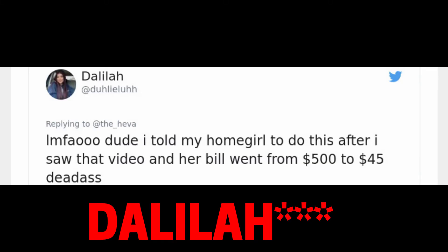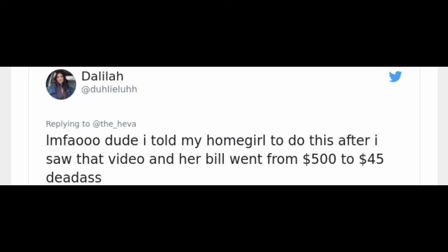So I went to Twitter to try to find some answers and see if anybody else was going through the same thing as the girl on TikTok. Here are some tweets of people saying they were able to get their hospital bills from a lot down to a little. The first one is from Naomi, who says she told her friend to do this after seeing that video, and her bill went from $500 to $45.